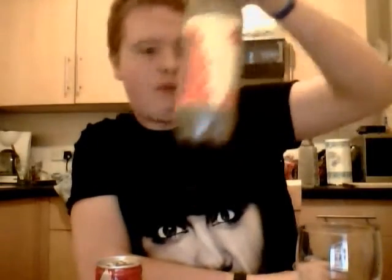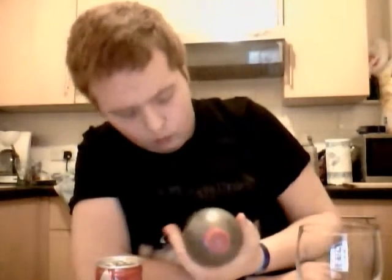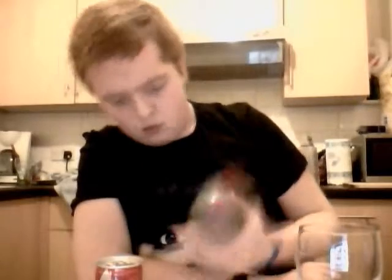I got two of them. There's a 250ml can and a one-litre version — so there's a hell of a lot of energy in there.